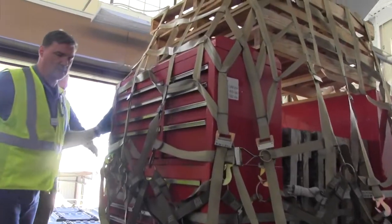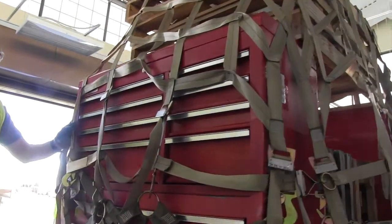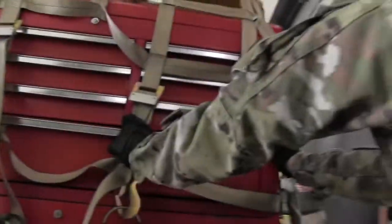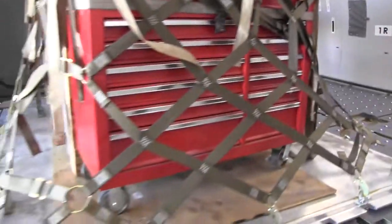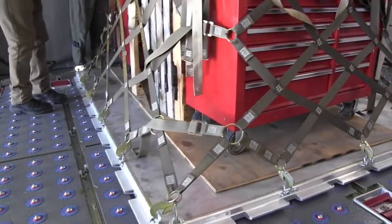It'll supply the critical air refueling assets — what most people see here — and it'll supply a very advanced cargo capacity so that we can fit 18 pallet positions compared to the KC-135's 6 pallet positions that we have now.